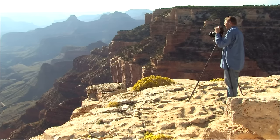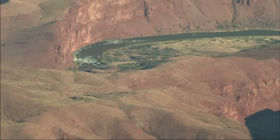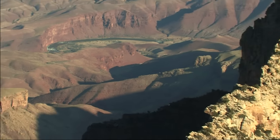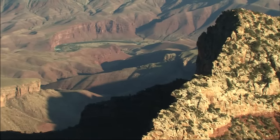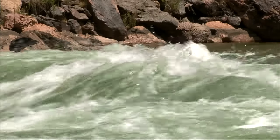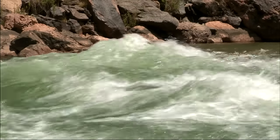Cape Royal is the name of the tip of a long plateau that juts far out into the canyon. Below this point, the Colorado River swings around in a wide curve to the west. The river is in sight from several places here. Rapids, diminished by distance, barely hint at the whitewater chaos that float trips still find in some stretches of the Colorado.